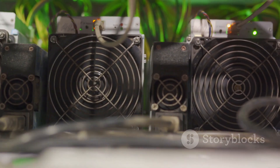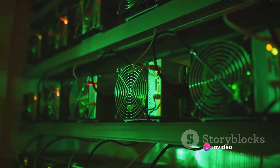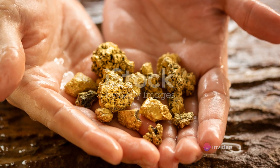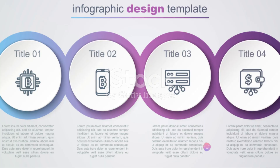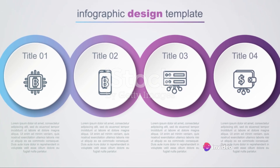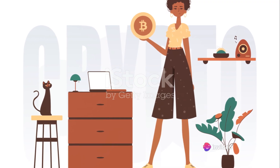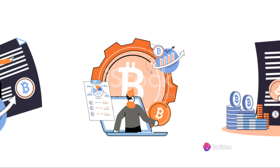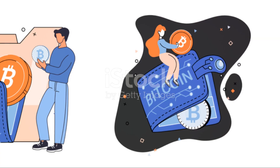Now let's talk about mining pools. Mining Bitcoins on your own can be a bit like looking for a needle in a haystack. Joining a mining pool allows you to combine your computing power with that of other miners, increasing your chances of finding that elusive Bitcoin. There are several reputable mining pools to choose from, so do your research and pick one that aligns with your goals. Finally, set your mining software to start automatically when your computer boots up — this ensures your mining efforts are consistent and uninterrupted, maximizing your chances of success.